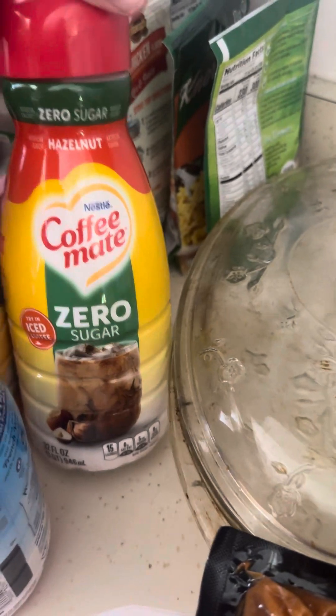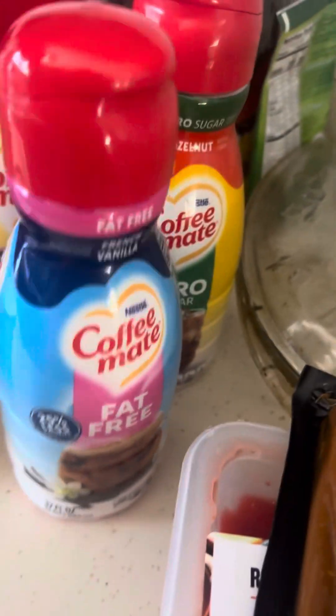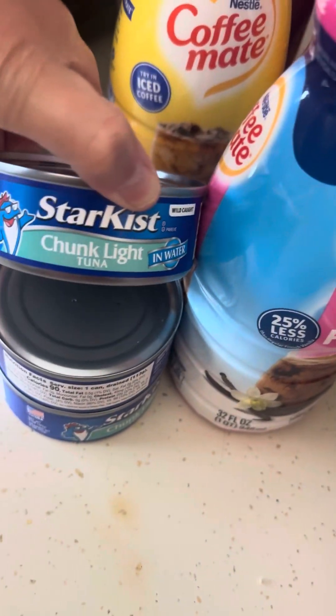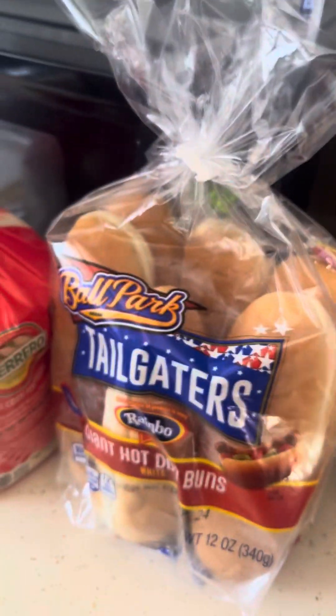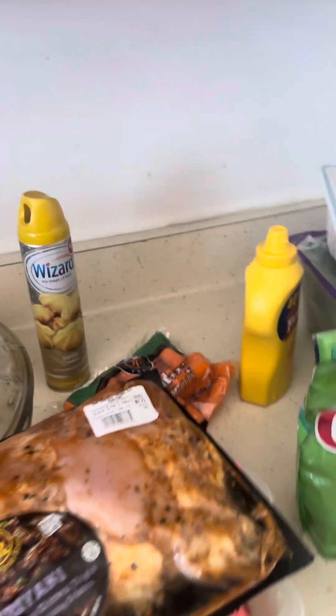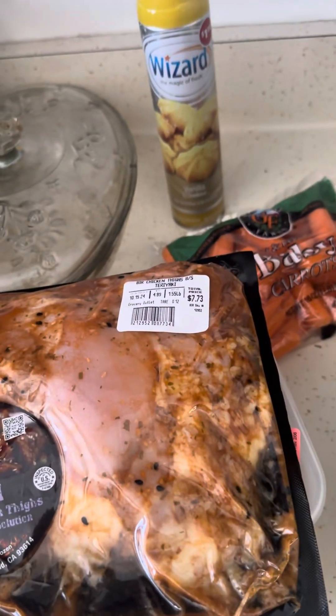I got vanilla, the zero zero, and this one's tuna. I got some buns, and that's what we're having for dinner — hot dogs with the buns. There's also water in the car, and that was it for my haul. Take care, God bless, please subscribe and share the video, and we'll see y'all in the next one — bye bye!